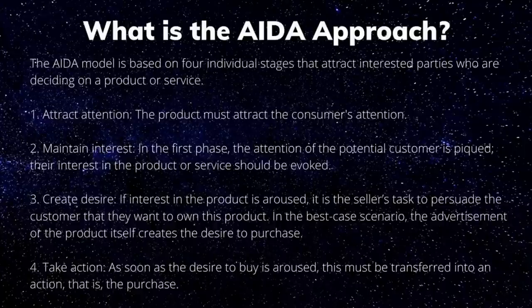The AIDA model is based on four individual stages. First, attract attention — the product must attract the consumer's attention. Second, maintain interest — the attention of the potential customer is peaked, and their interest in the product should be evoked. Third, create desire — if interest is evoked, it is the seller's task to persuade the customer that they want to own this product; in the best case, the advertisement or product itself creates the desire to purchase. Finally, take action — as soon as the desire to buy is aroused, this must be transferred into action, that is, the purchase.